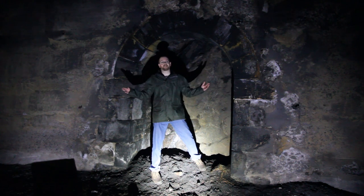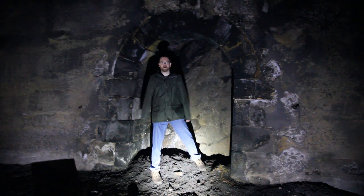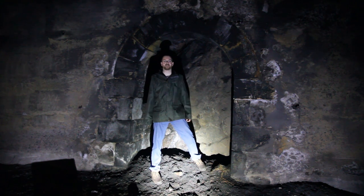This tunnel started it all. It's what inspired me to continue seeing other tunnels and just generally appreciating the left-behind infrastructure of old railways.